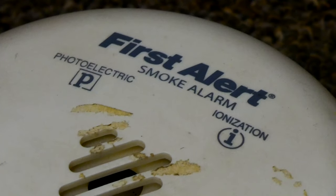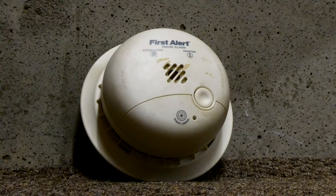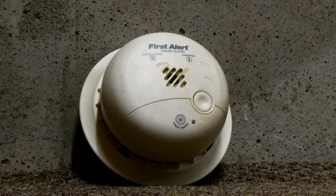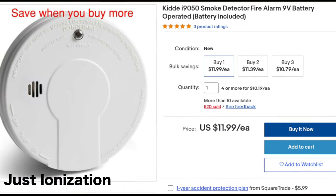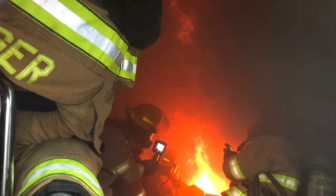I recommend getting smoke alarms with both ionization and photoelectric technology built in. That way, no matter what type of fire happens, you'll know they'll sound. However, these special units can be pricey. If they don't fit your budget, then at least install both technologies throughout your home. Both ionization and photoelectric fires can easily start in your home. If you fail to have both technologies in your home, the honest truth is, you may be dead before the smoke alarm will even go off.